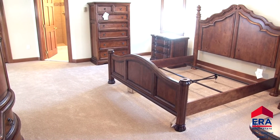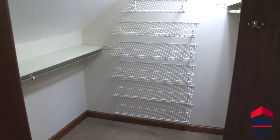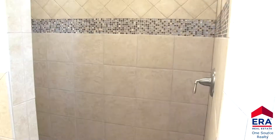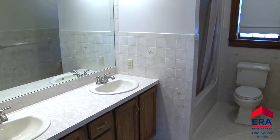Four bedrooms and three full baths can be found on the second floor. Let's start in the master with an ensuite bath. It's a spacious room with lots of character. This master bath is a great place to relax after a long day at work. A double vanity, tiled tub and a large tiled shower highlight this bath. Three additional bedrooms and another full bath complete the second floor.